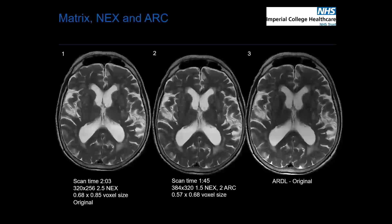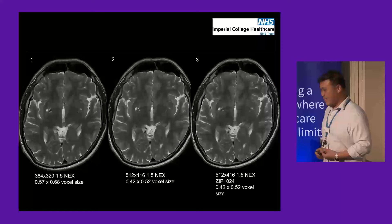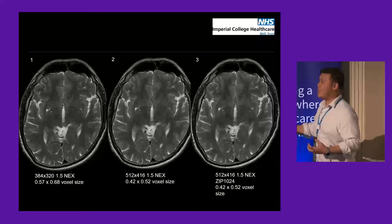Going back to the clinical picture: image one, at two minutes, was our standard protocol. Image two was our optimised version — with some hesitation, as that was our product before Christmas. We saved 15 seconds and increased the resolution a little bit. But when I met with my senior team, they said this isn't the step change we wanted — this isn't the change in direction we thought AI could produce. So we went back to the drawing board after Christmas and decided to push the boundaries to see how far we could go.